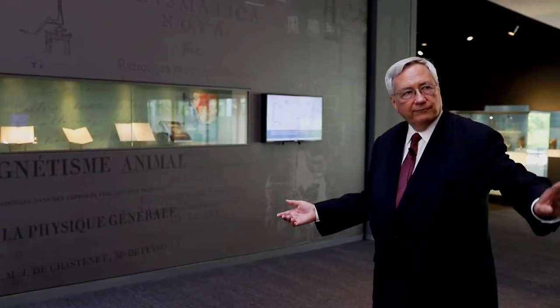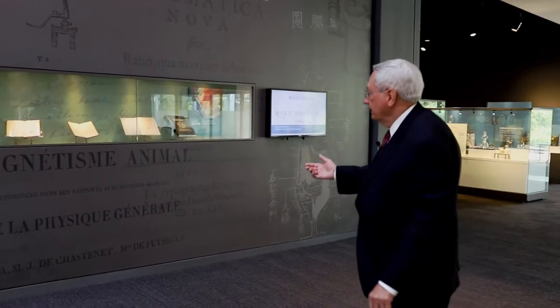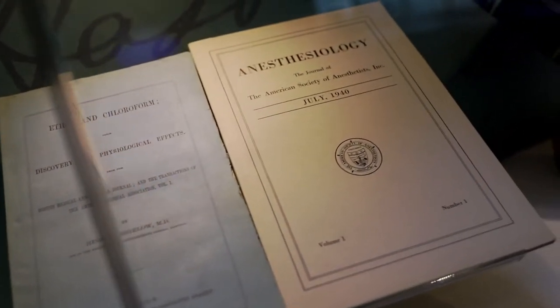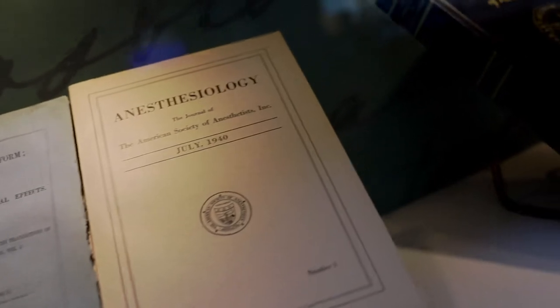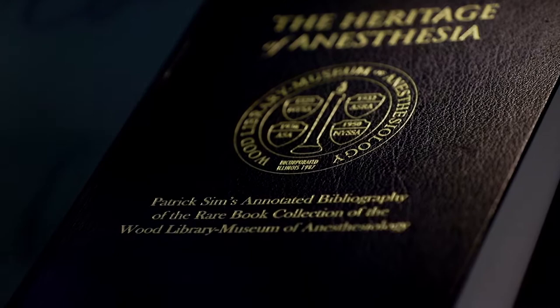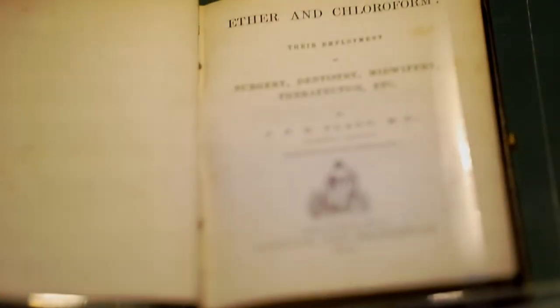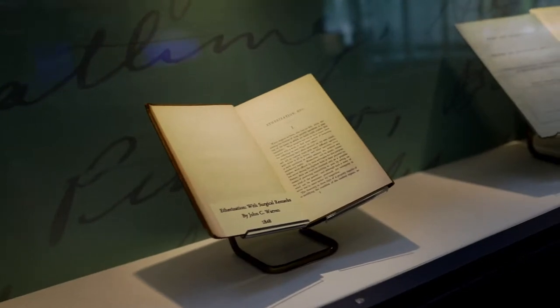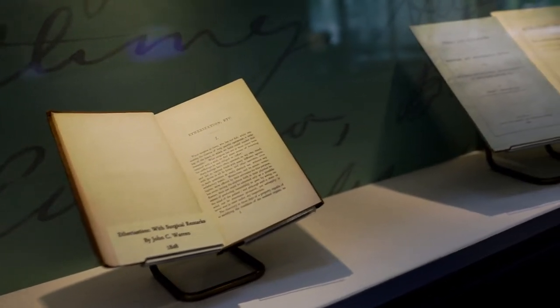Across the atrium from the timeline, and located on the outside wall of the rare book room, are some selected examples of rare books from the collections. The WLM holds some 2,600 rare books and manuscripts, dating back to the 15th century. These are held in a carefully controlled environment, optimal for books and manuscripts.